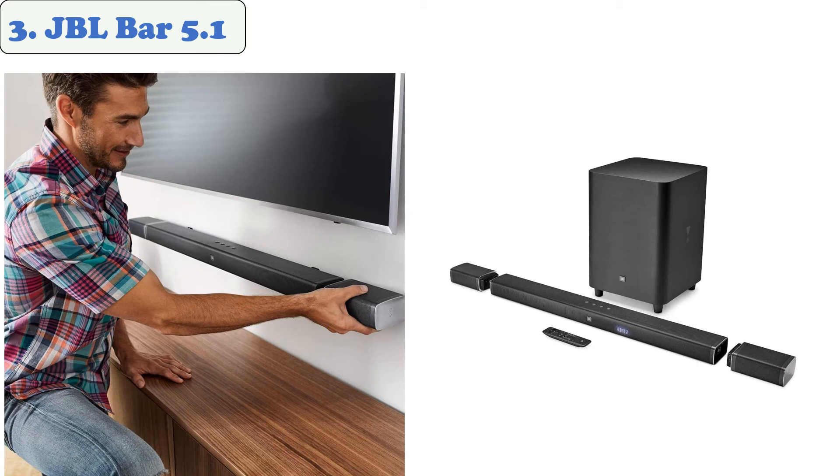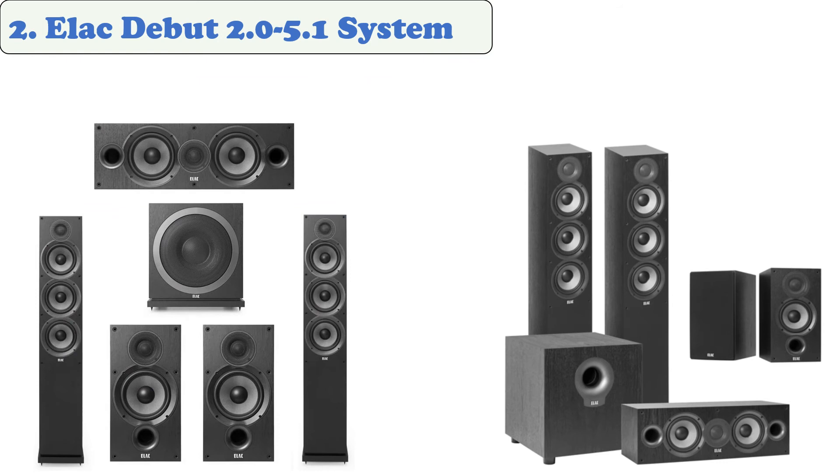At number two: the ELAC Debut 2.0 5.1 System. The ELAC Debut surround sound system features a variety of speakers designed to deliver high-quality sound. The system's floor-standing speakers and bass reflex enclosures deliver crisp and detailed sound. The surround sound system consists of two F6.2 floor-standing speakers, a C6.2 center unit, and two B6.2 bookshelf units. The speakers have a frequency response of up to 35,000 hertz, and the C6.2 has a built-in auto EQ feature.